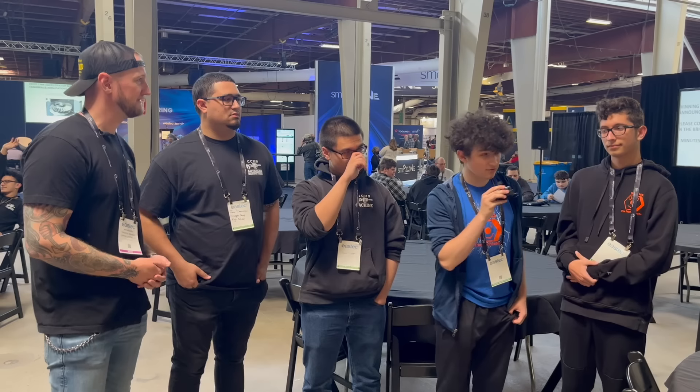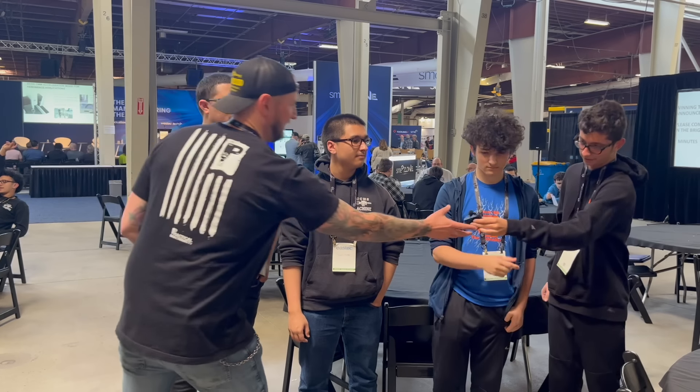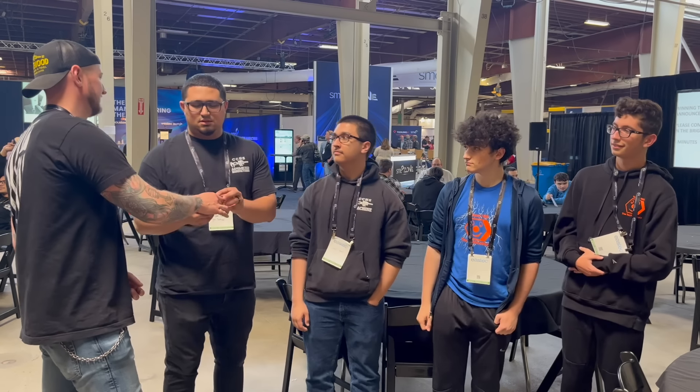One of the big components of the show that maybe we don't always get to hear about is the educational component. There are students here and educators here, and we're joined by a few of them right now. I'm Thomas Champion. My name is Jackson Orno — I'm captain of First Team 155, the Techno Nuts. I'm Ryan Scarinuzzo — I'm the design captain of Team 155, the Techno Nuts. And Mr. Dominici from Chicopee Comprehensive High School. How many students did you guys bring with you?